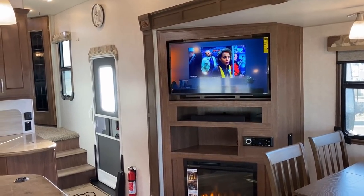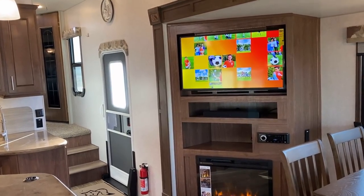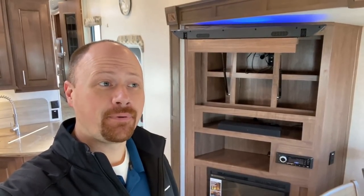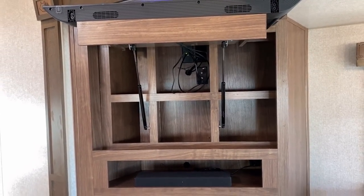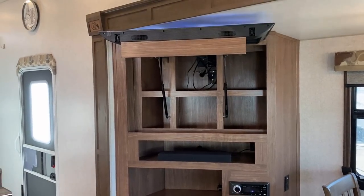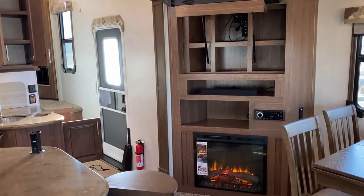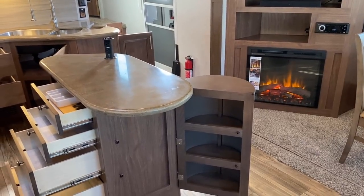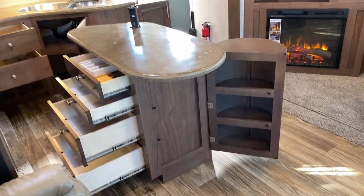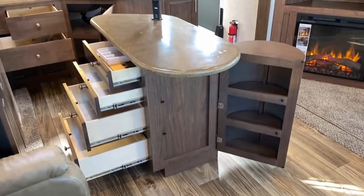Looking at that TV, I thought there might be storage behind it — and I'm delighted to report there is. With their propensity to overdo everything, the double gas struts made that TV so easy to lift. Just a pro tip: you might want to strap that down somehow for transit. There's a big pocket above the fireplace below the entertainment center — maybe somebody wanted to bring a gaming system or a Blu-ray player.